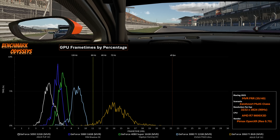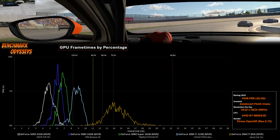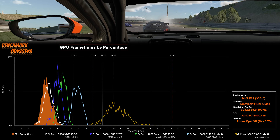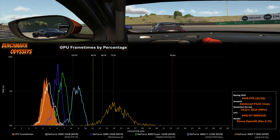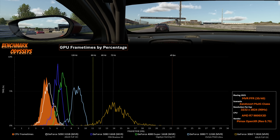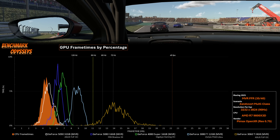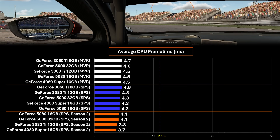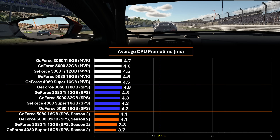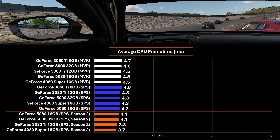You might look at the white 5090 and wonder why that gap has closed down — why isn't the 5090 doing better? Let me bring in the CPU frame times. The 5090 can't really go faster; it's limited by the CPU generating the work for it, and in this case that's as fast as the 9800X3D goes. I did measure a slight bump up in average CPU frame time running MVR compared to SPS, and the Season 3 build is slightly more intense on the CPU compared to Season 2.